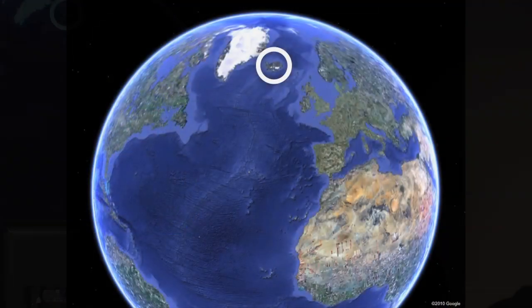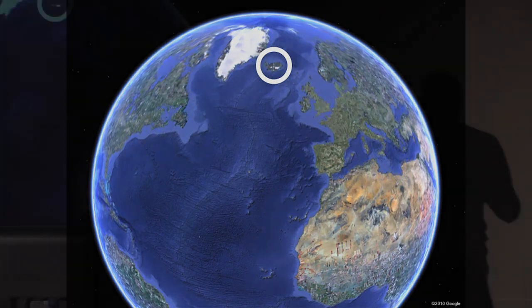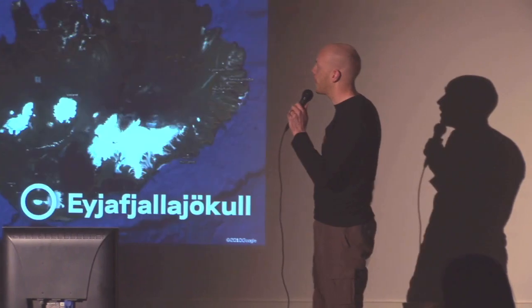Setting the scene: this is planet Earth, and up here is Iceland. It's a volcanic island in the middle of the Atlantic Ocean. It stands on a ridge between two tectonic plates that are moving apart and therefore ripping the island apart, and that's the reason for the volcanic activity.